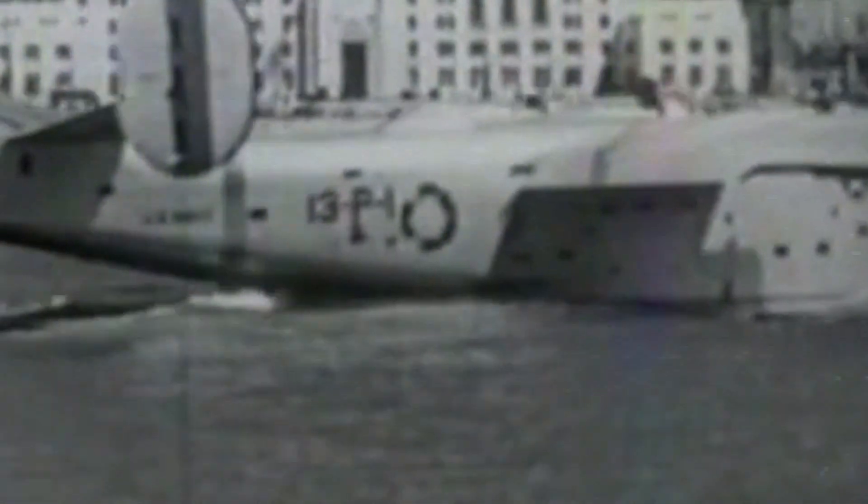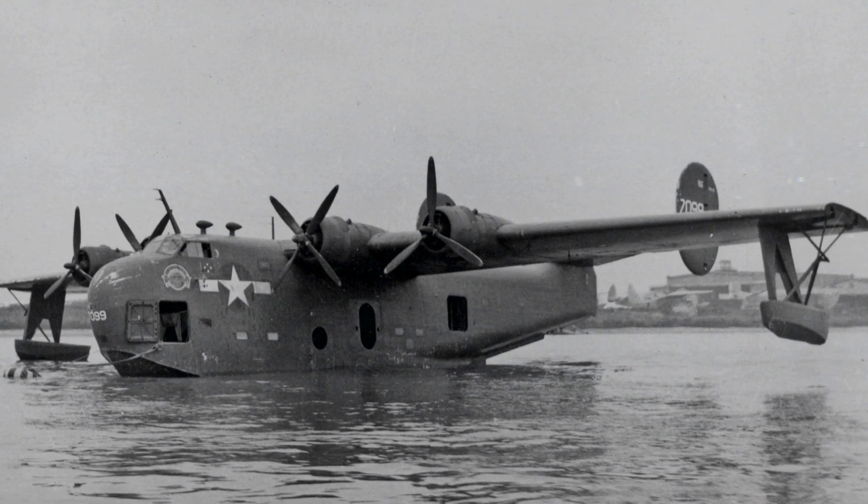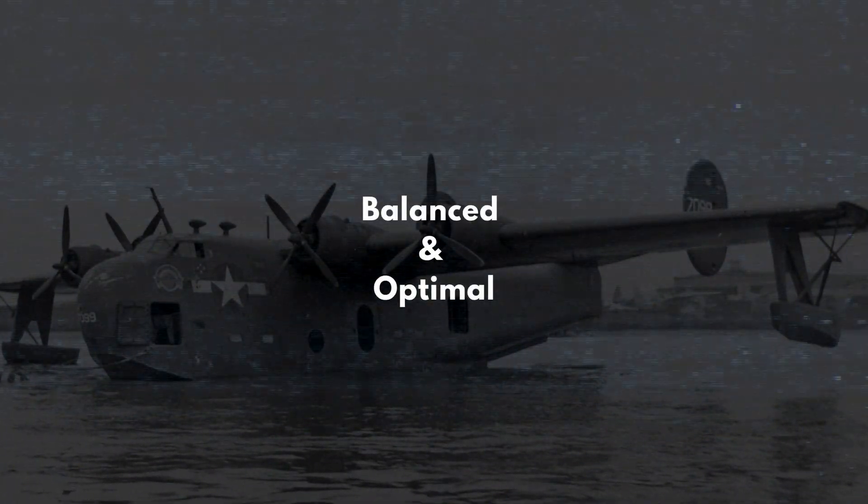By combining the advantages of both types of propellers, the PB2Y5 achieved a balanced and optimal performance.